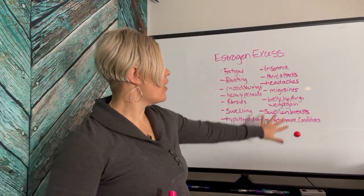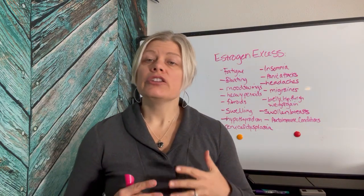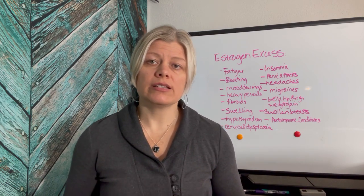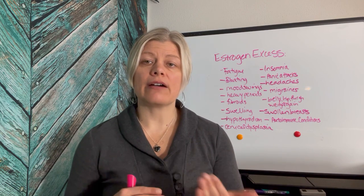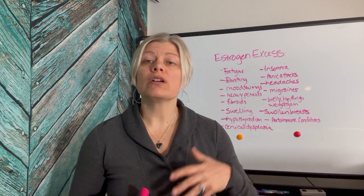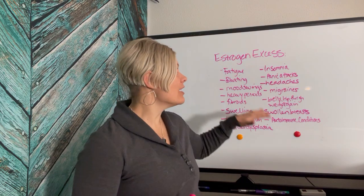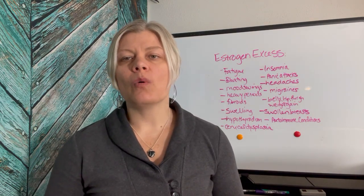Take note of all of these symptoms and get tested. You can use Dutch testing — the dried urine test — or regular serum blood testing. I recommend testing in the second half of your cycle, from day 19 to 26, to get a good picture of your estrogen and your progesterone, because low progesterone is usually the reason we're seeing estrogen excess.